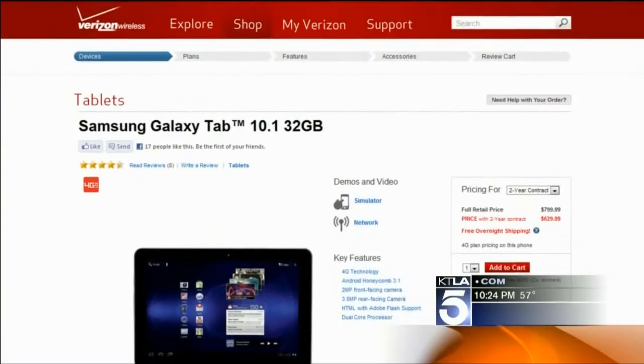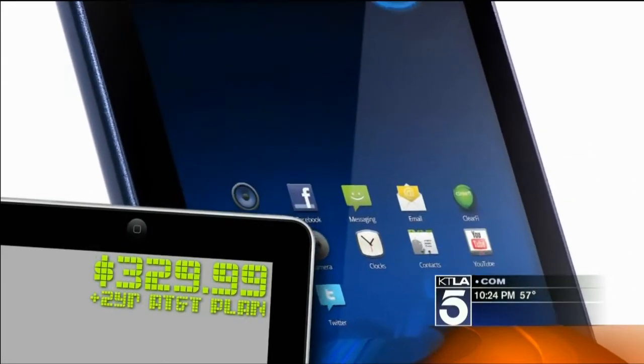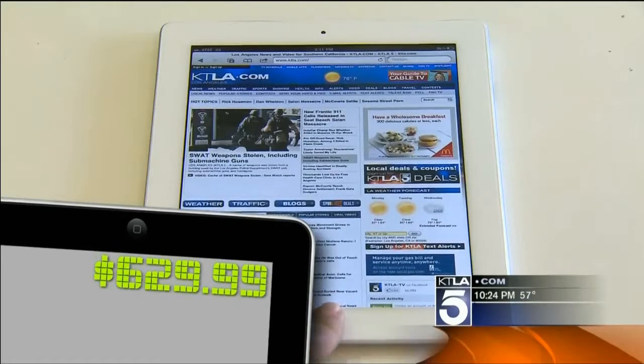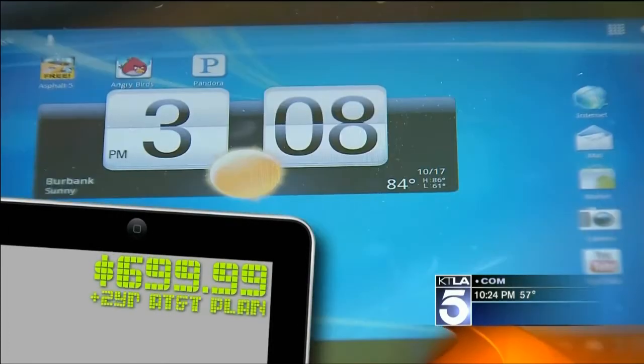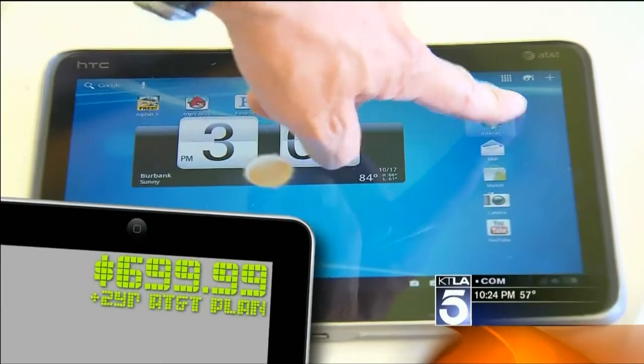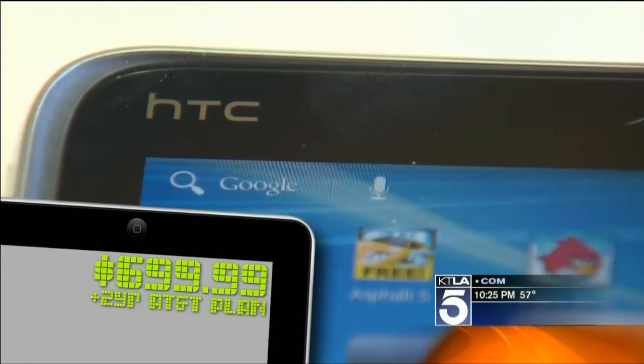Check with other cell phone companies to see their 4G tablets. Now when it comes to value, that Acer Iconia is in the $300 range. The comparable Apple iPad 2 is in the $600 range. And here at AT&T, that Jetstream, the speedy one from HTC, is in the $700 range.